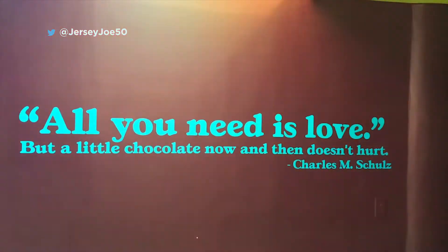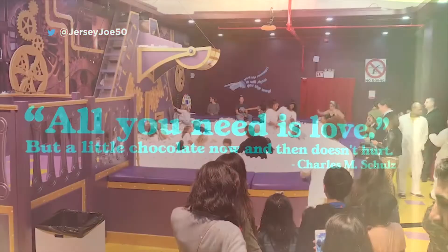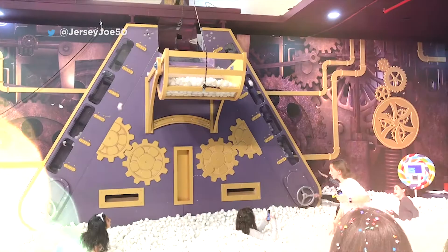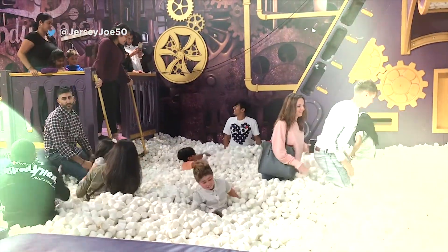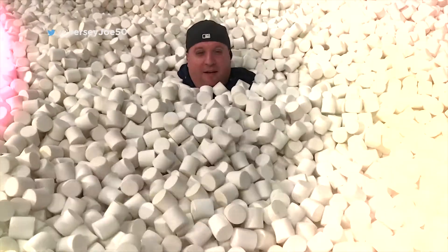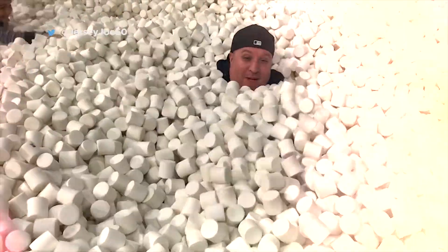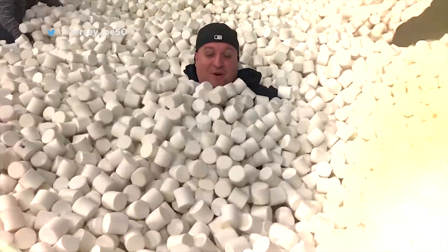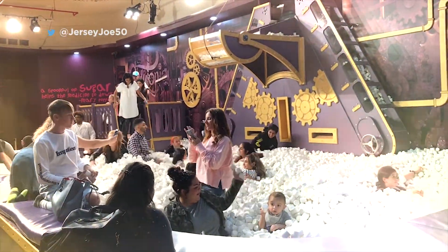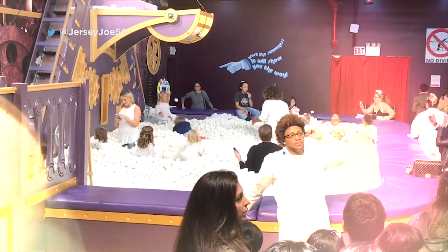Down another hall with an inspirational saying from Charlie Brown's creator, you're into the show-stopping pool of marshmallows. You've never seen anything like this before, and everyone is allowed into the pool, minus your shoes. The staff carefully limits the time each group can enter, or some kids would spend the rest of their childhood there.